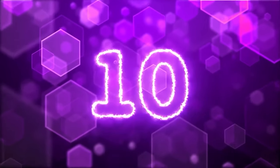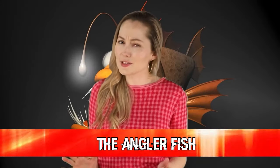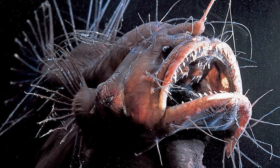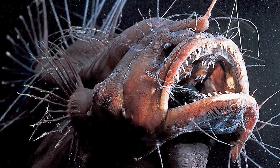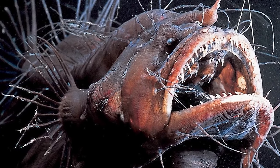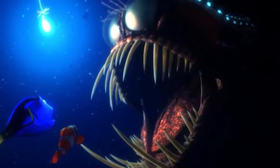In our number 10 spot today, we have the anglerfish. In case you're thinking this fish looks familiar — that's probably because this is the fish from Finding Nemo that almost ate Marlin and Dory after Dory sang her infamous ballad 'Just Keep Swimming.' Now that I've been reminded of it, I'm going to be singing it all night long.